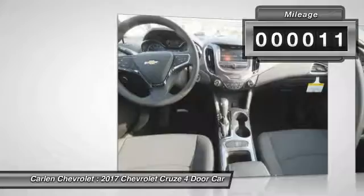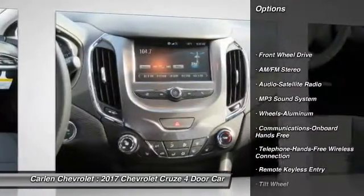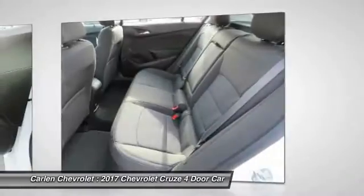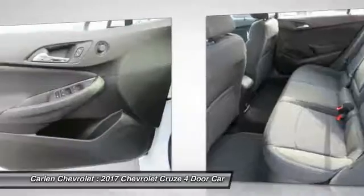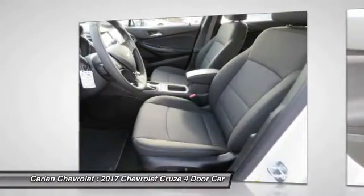Here are some of this vehicle's great options: traction control, anti-lock braking system, Bluetooth wireless data link for hands-free phone, air conditioning, power steering, floor mats, cruise control, aluminum wheels, AM FM stereo radio, and rear defrost.